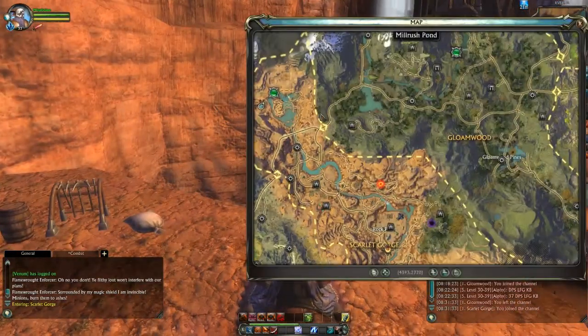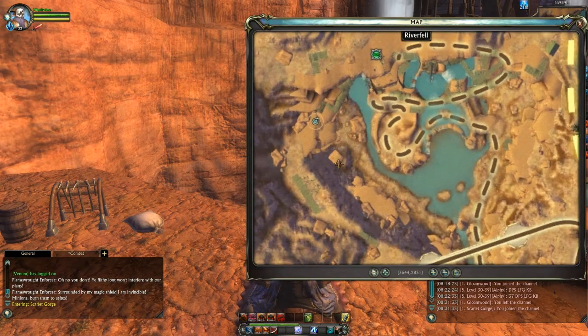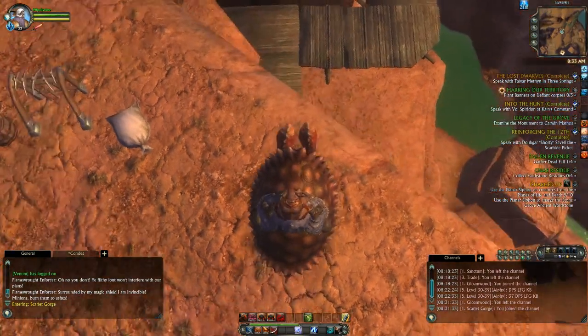Notice where I am on the map — I'll zoom in as clear as I can. Keep that in mind: I took a right off of the bridge and just ran straight.